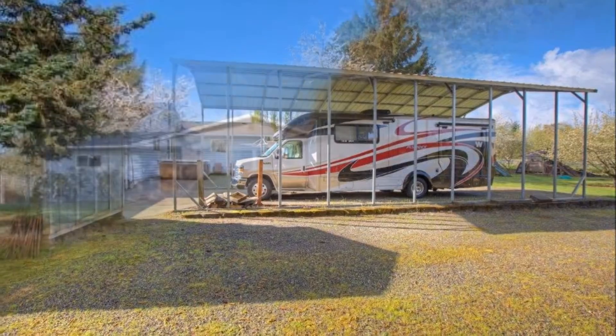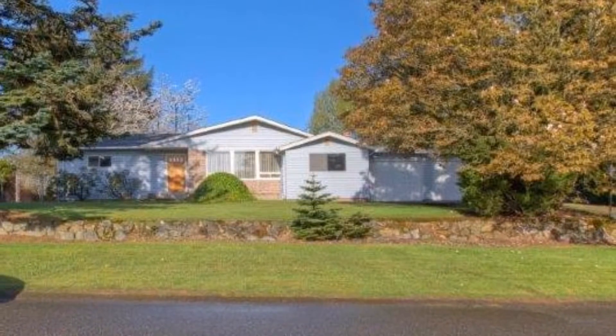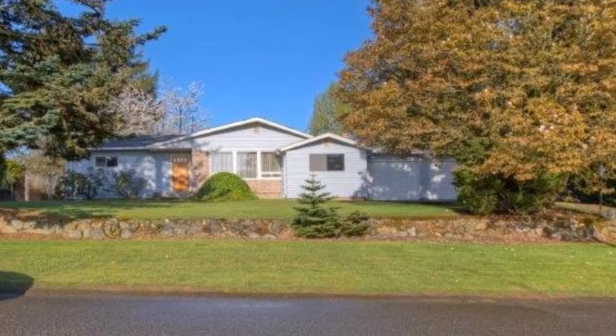With lots of curb appeal, an attached two-car garage, and quiet location minutes from I-5 and 509, this home is a must-see.